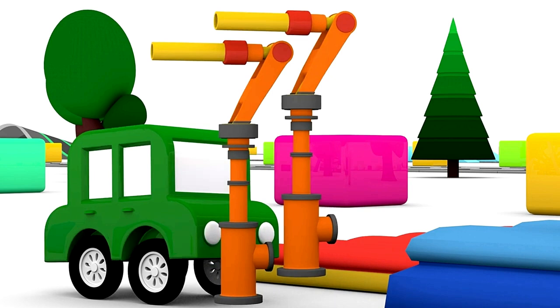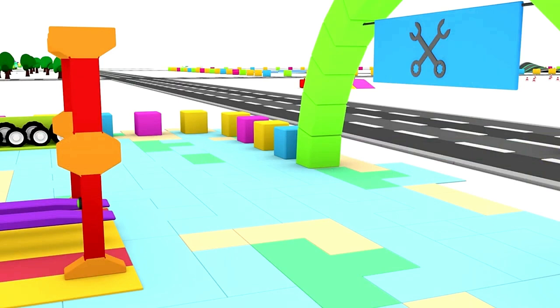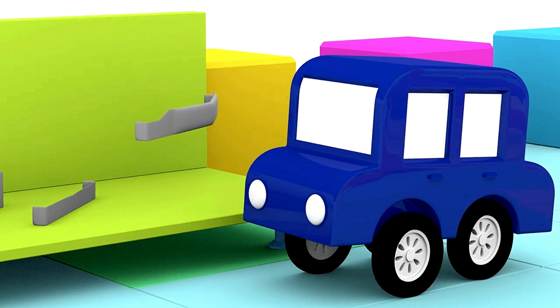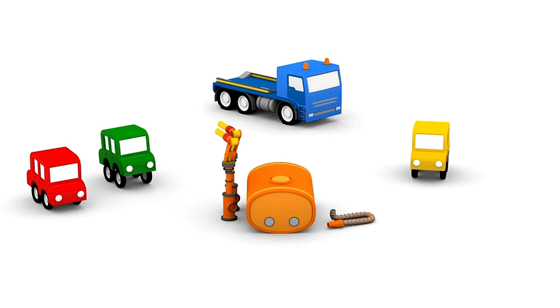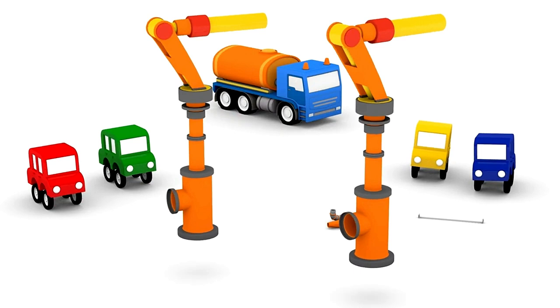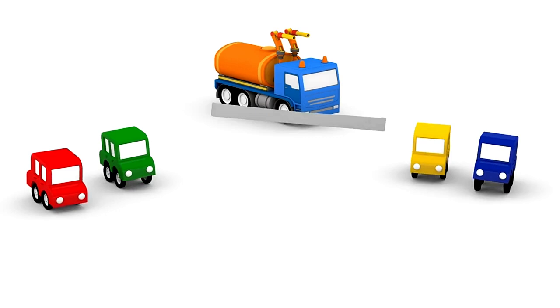The blue car is at the repair shop. He's found a bumper for the water truck. The tank, the water cannons, the hose, the bumper.